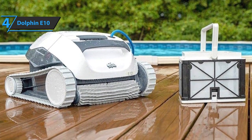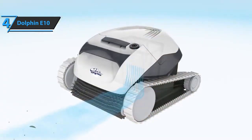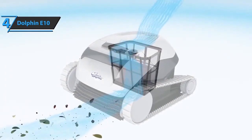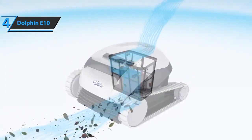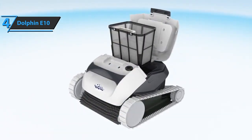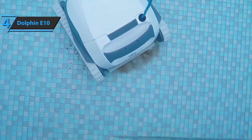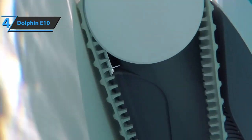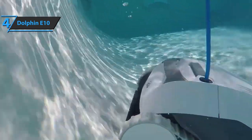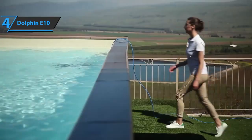Now, a brief note on the filter bowl: it is a standard mesh filter that best catches normal debris, but not fine sand or silt. You also need to buy a separate basket with cartridges with a fine Dolphin filter if you have problems with fine sand, silt, and algae in your pool. It seems that the Dolphin E10 can clean both above-ground and underground residential pools; however, it cannot clean large underground pools because it only has a 12-meter cable. Hence, cleaning above-ground pools is the device's main function.